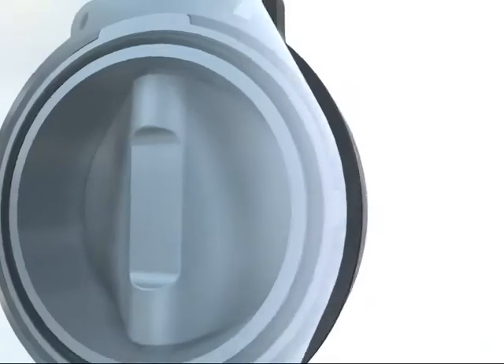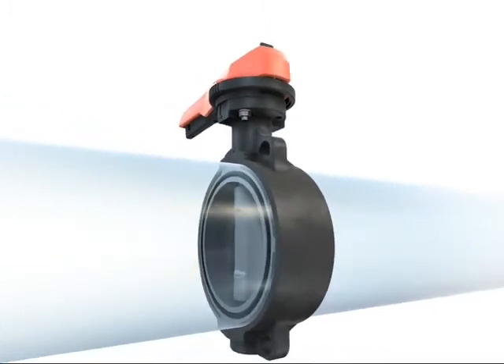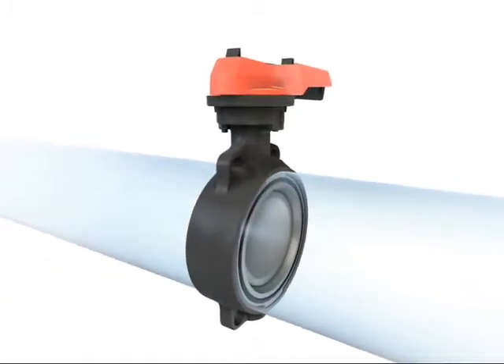The new butterfly valves from GF Piping Systems. Innovative and focused in technology and know-how. Now with a double eccentric operating principle.